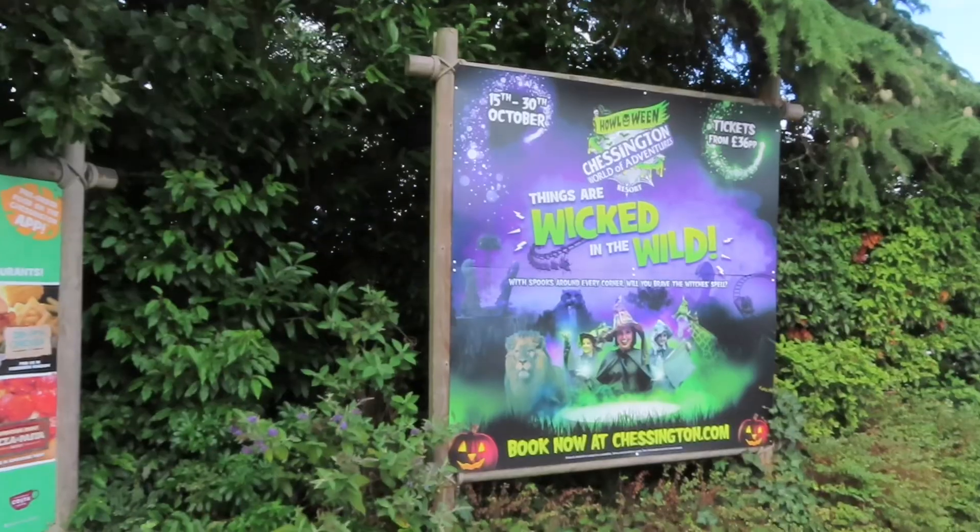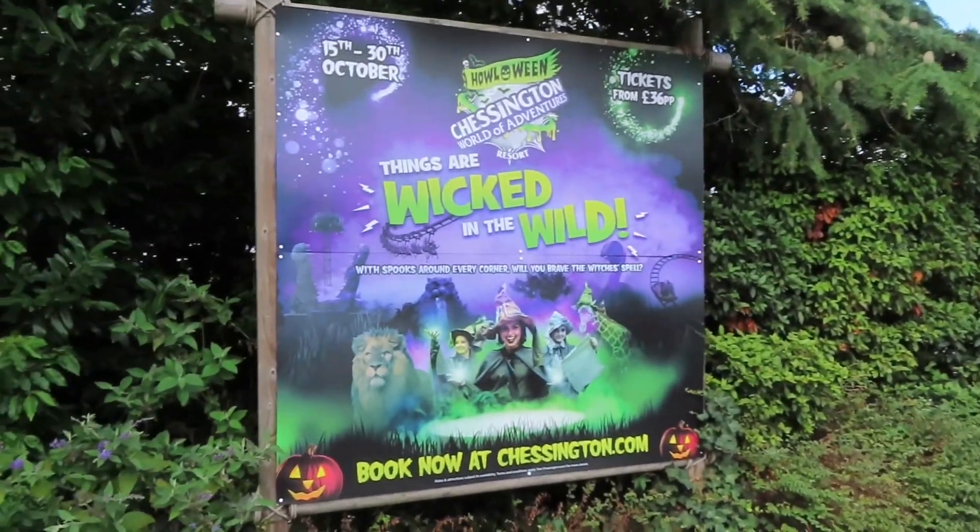Out here by the hotel entrance there is some more advertising for Halloween. So that is it here at Chessington for this episode of the Jumanji construction updates. So much has been happening and it seems like it's on track to open in 2023. We've also had some different updates around the park regarding Halloween, which is super exciting. I hope you enjoyed the video - make sure to comment, like, and subscribe. I'll see you guys in the next video - stay tuned on the channel, bye guys!